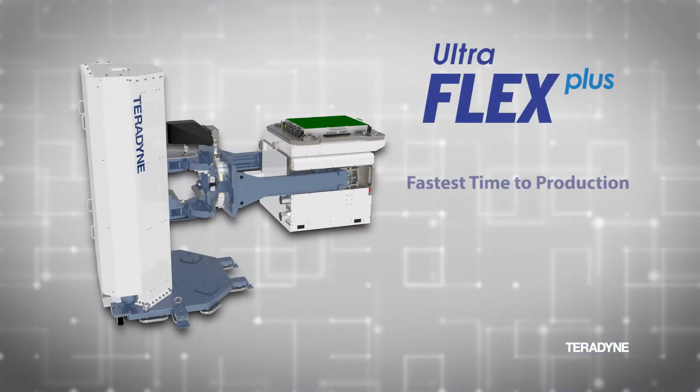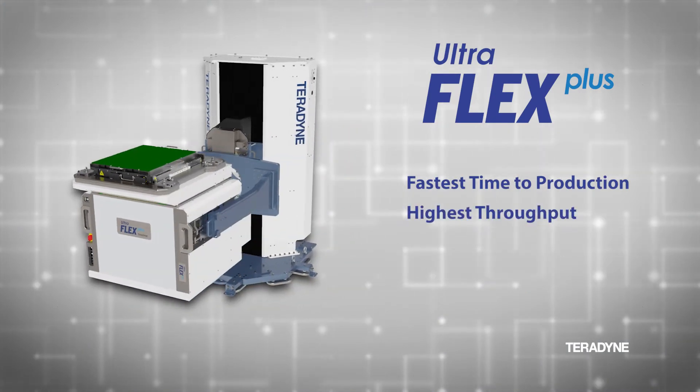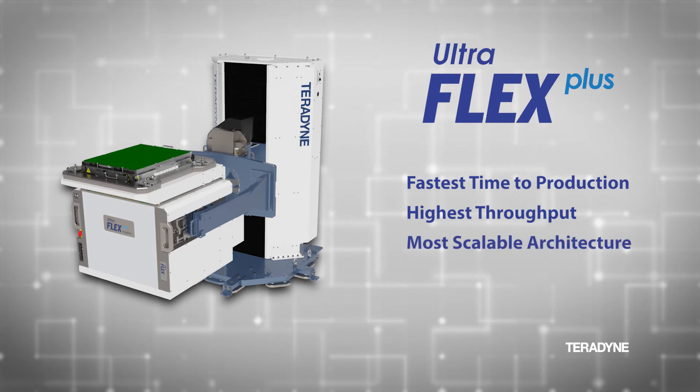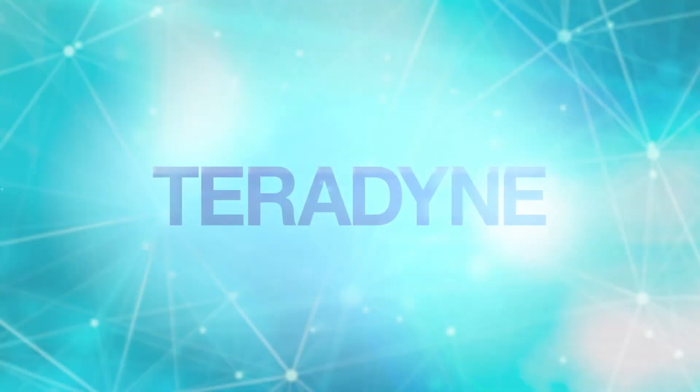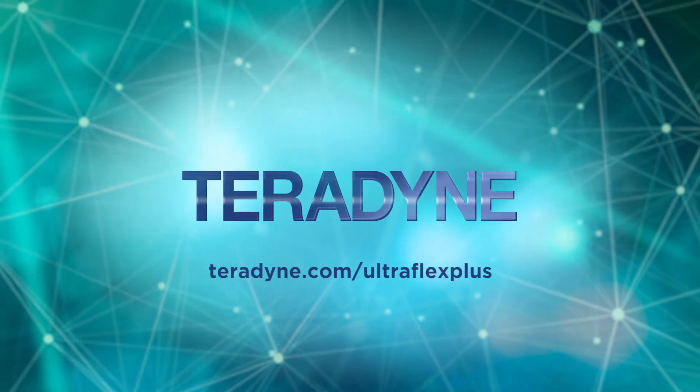Faster time to production with reduced engineering effort, increased manufacturing productivity for lower cost of test, and a future-proof, highly scalable architecture makes Teradyne's UltraFlex Plus the leading solution for advanced semiconductor test. Learn more at Teradyne.com/UltraFlex Plus.